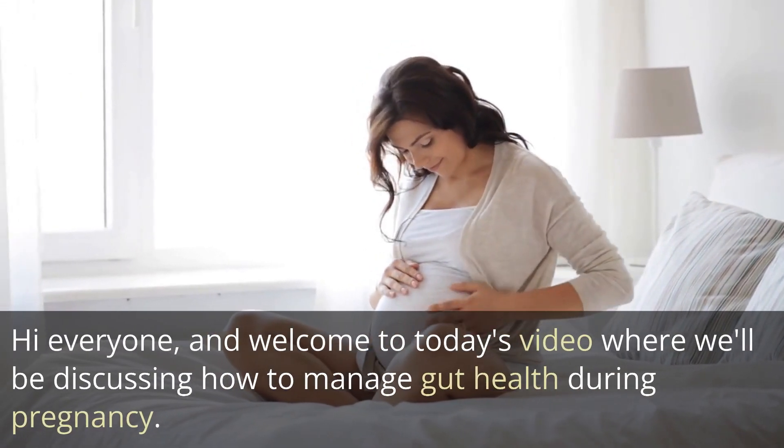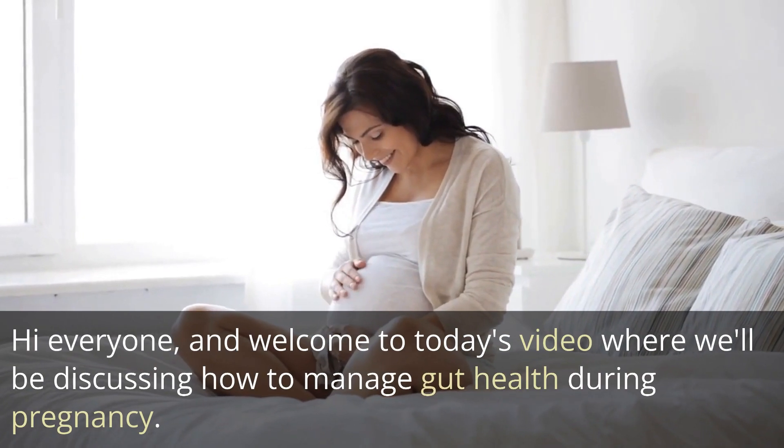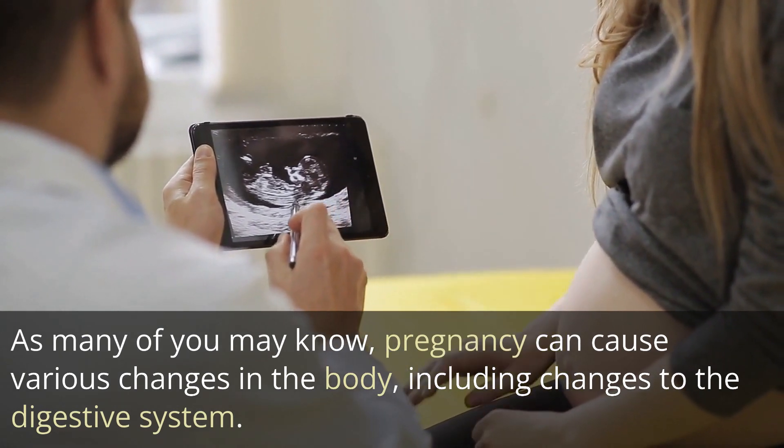Hi everyone, and welcome to today's video where we'll be discussing how to manage gut health during pregnancy. As many of you may know, pregnancy can cause various changes in the body, including changes to the digestive system.